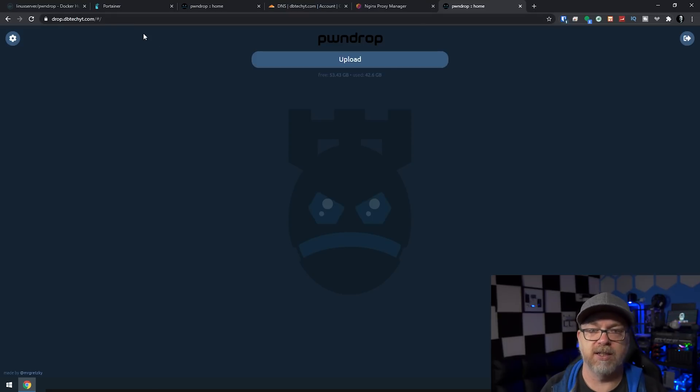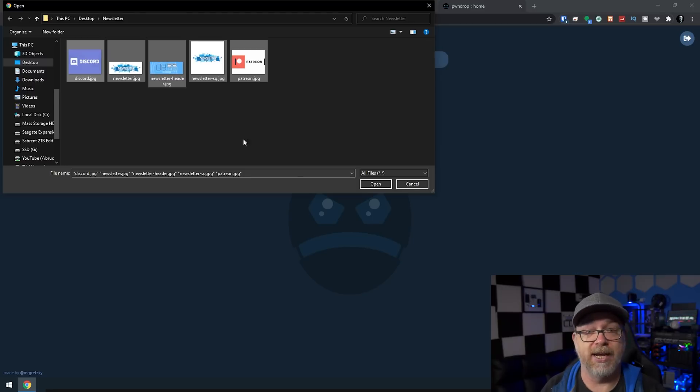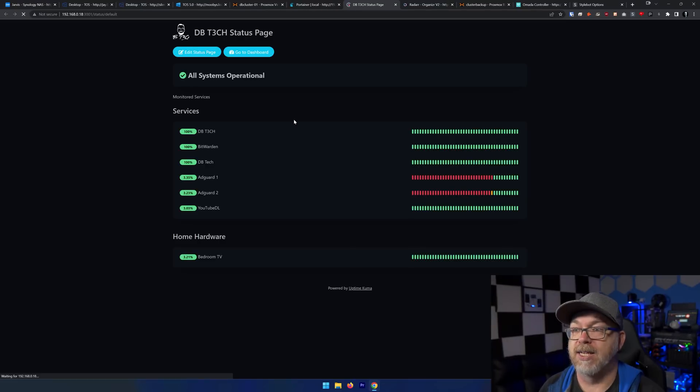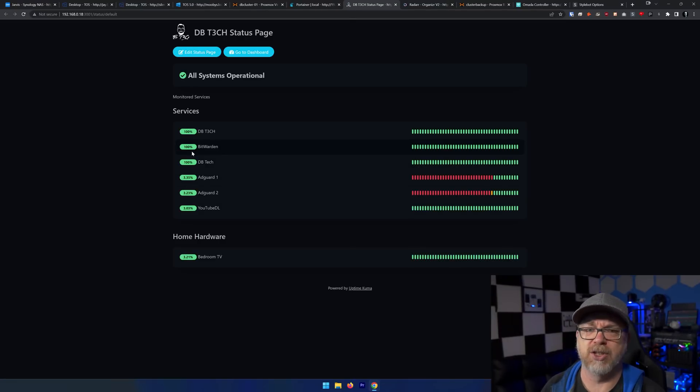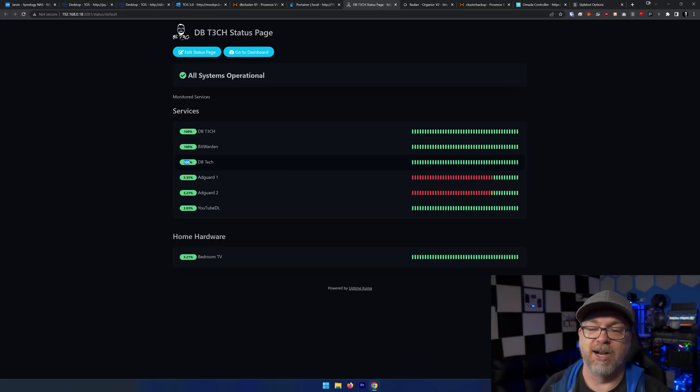PwnDrop — if I need to share a file with somebody I use PwnDrop. It's set up on a domain name so I can send that to people and they can access the files I've given them. Uptime Kuma — I actually really like this one; it tells me what services are up and down. I had forgotten about it when I switched my network over, so I had a lot of downtime being reported. I fixed it this morning and now everything is up and running. Hopefully that 3% uptime will jump up to 100% without any issues.